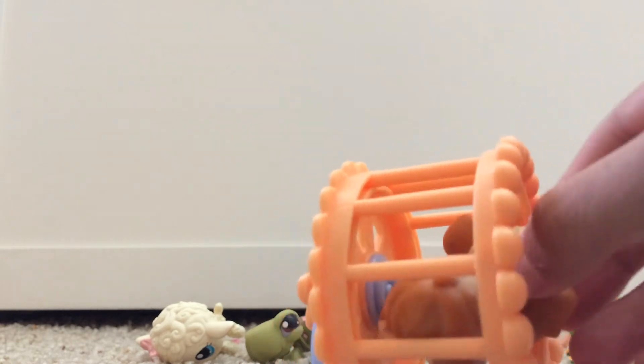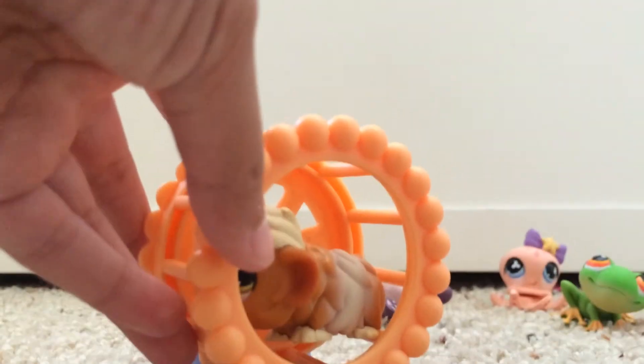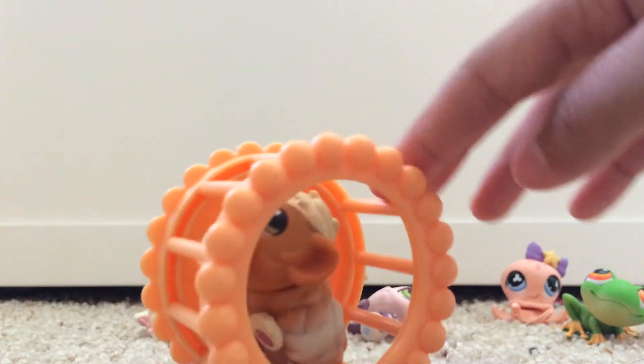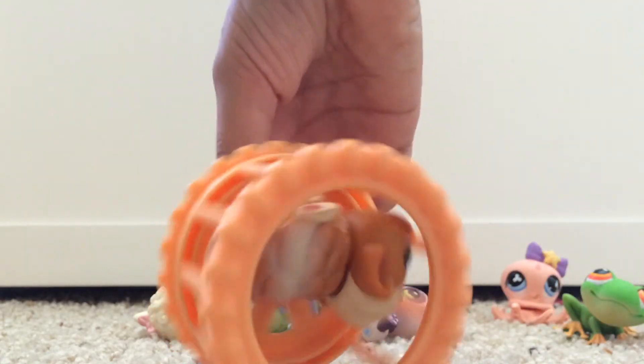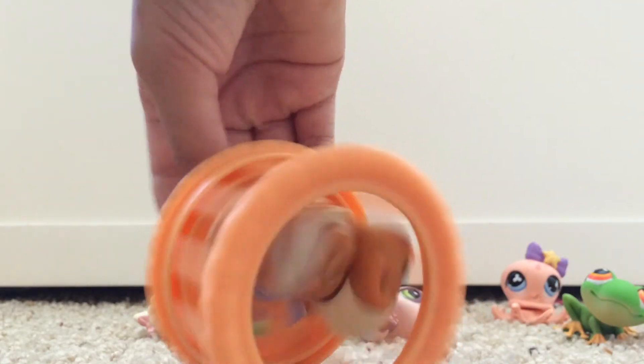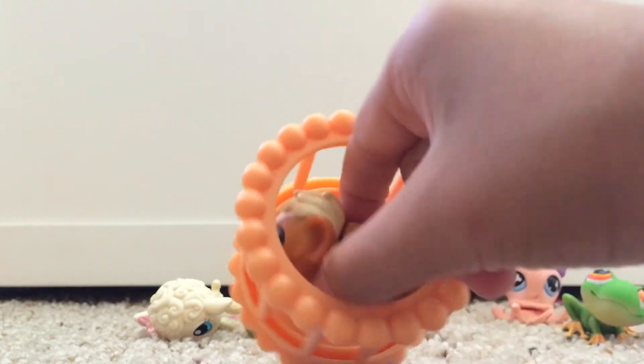The hamster wheel — it spins like this. Yeah, like that!